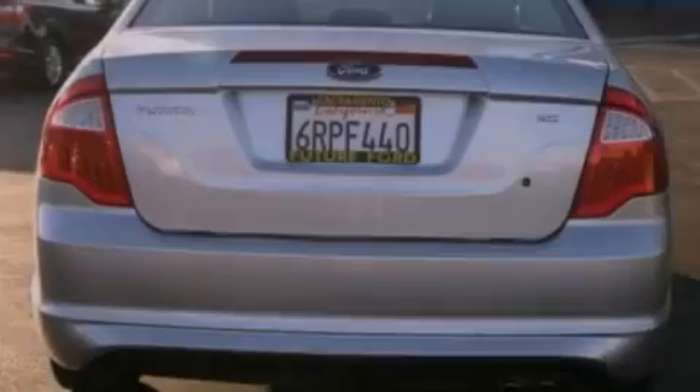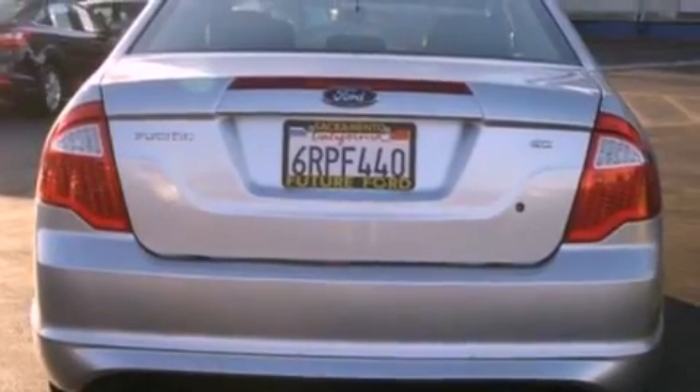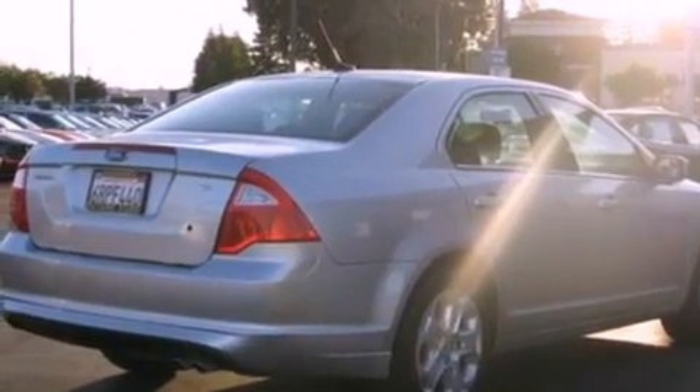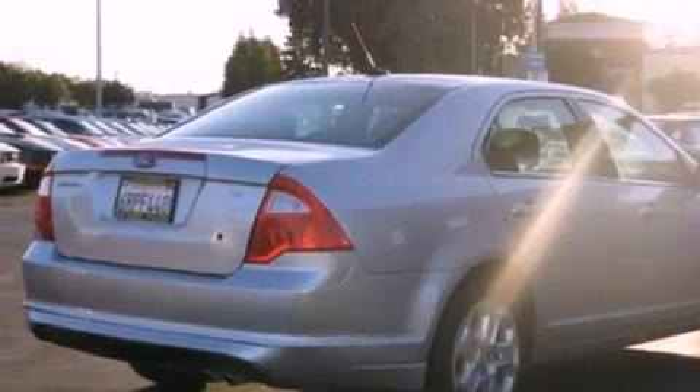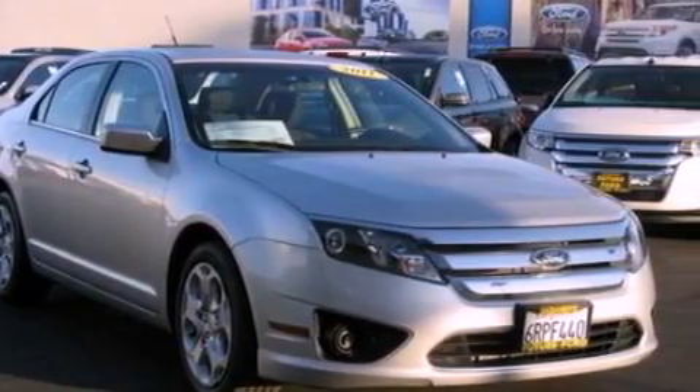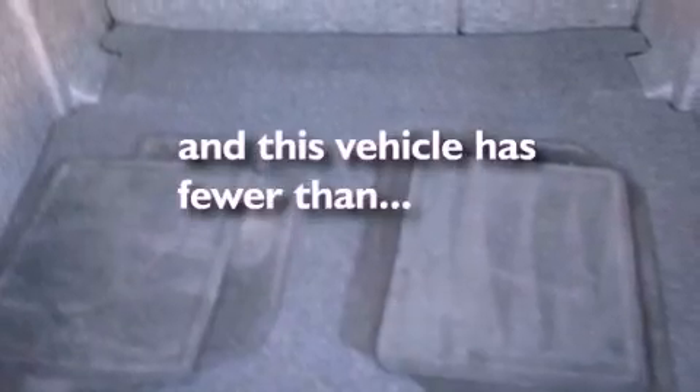The following features are also included: air conditioning, cruise control, steering wheel mounted controls, a six-speaker audio system, a four-wheel independent suspension, 17-inch wheels, a security system, dusk-sensing headlights, full-power accessories, and this vehicle has fewer than 43,000 miles on the odometer.